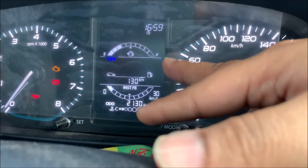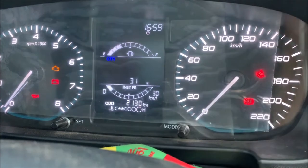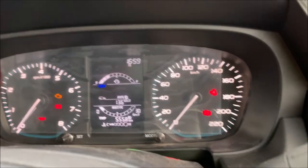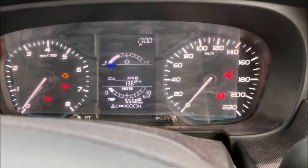The odometer reads 2130 km, distance to empty is 130 km, and the outside temperature is also shown. That is everything about the Tata Punch MID for the Adventure model. Thank you, signing off — Explorer Rider.